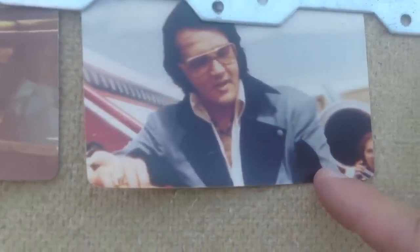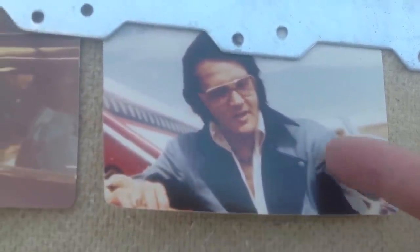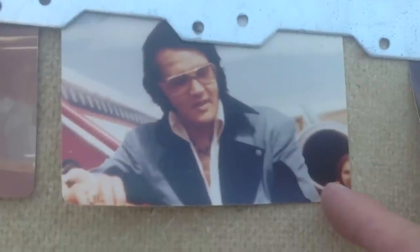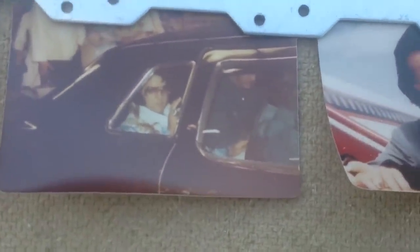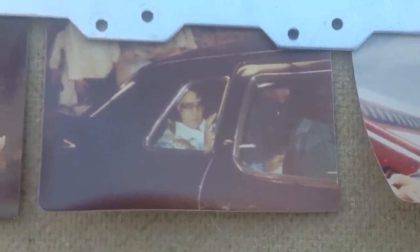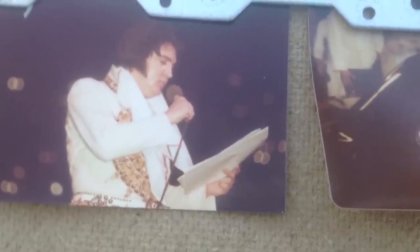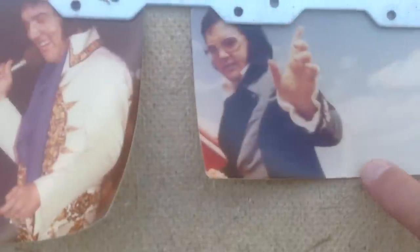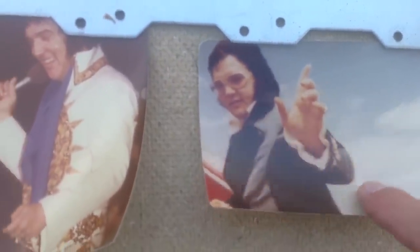Here he is departing the Lisa Marie — normally he wore this outfit when he was departing the Lisa Marie after a concert. Sometimes he forgot his lines to the song, especially when he got older. Sometimes he had to read the lyrics to the song because he forgot them. I personally like this one — it's a nice shot of Elvis, probably getting on the airplane.